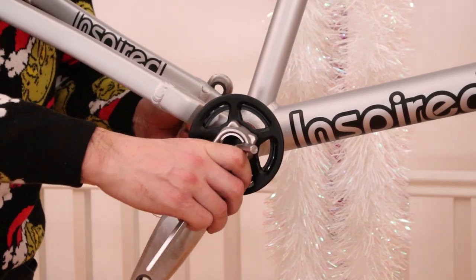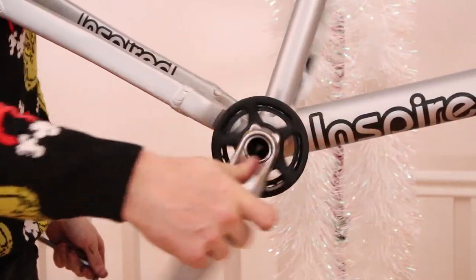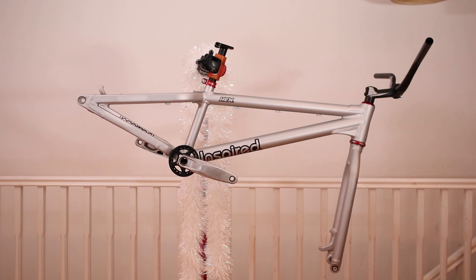The silver doesn't quite match, but I'm not going to let that ruin my Christmas spirit. These cranks are lighter, so that's a plus. Actually, maybe I like these more than black.